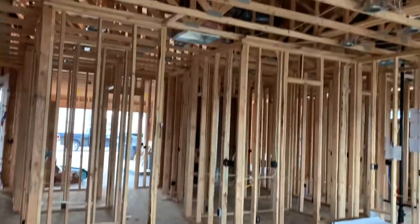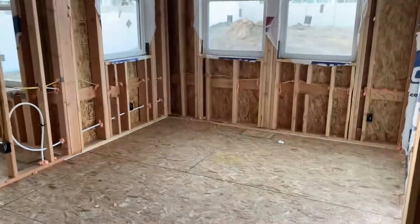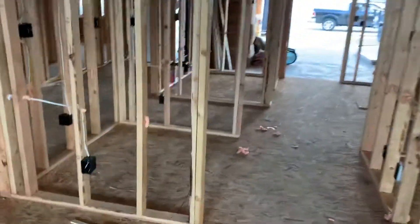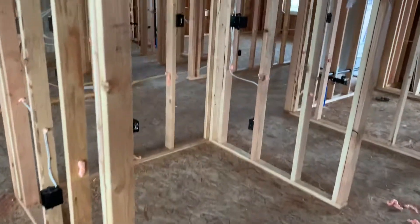You can see how this is all going to look — we've already got all the can lights in, got all the smoke detectors wired. There is your dining room area, that's coming together real nice.